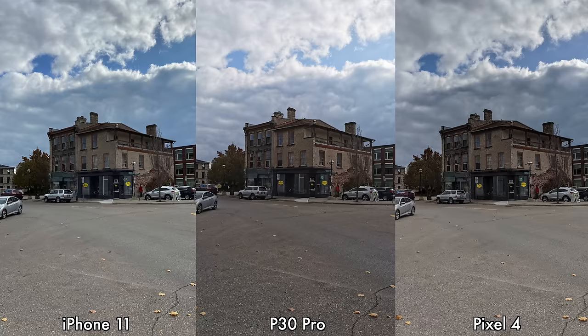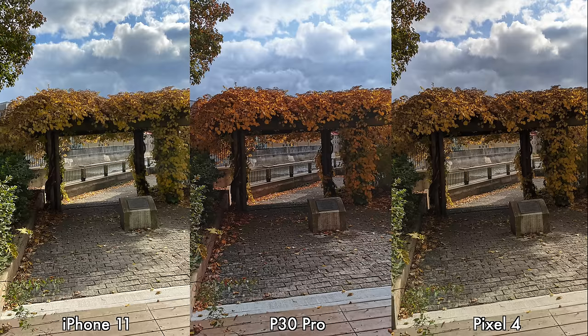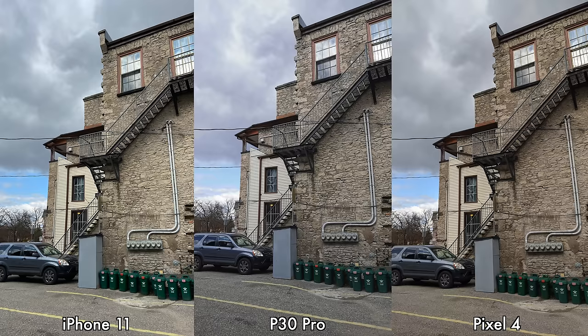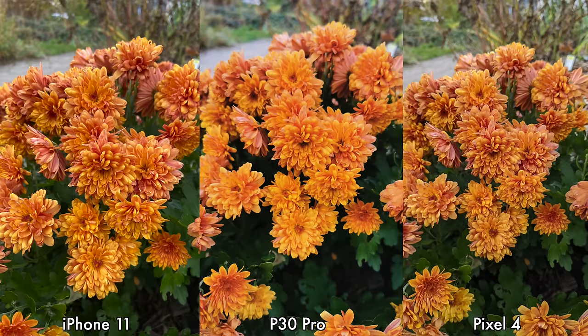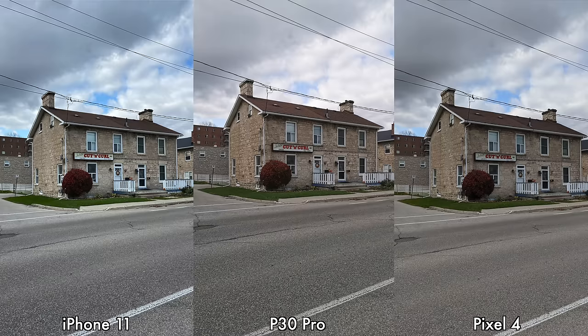Starting with daytime pictures, the first thing I've noticed is that the pictures taken by the iPhone 11 and the Pixel 4 look almost identical — same colors, same dynamic range, same sharpness. The pictures taken by the iPhone 11 and the Pixel 4 also look closer to reality than the pictures taken by the P30 Pro, which has more saturated colors and less consistent results.